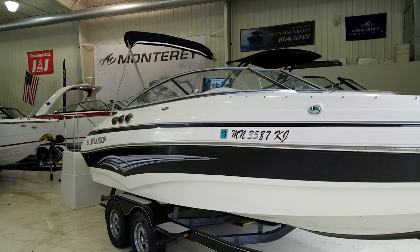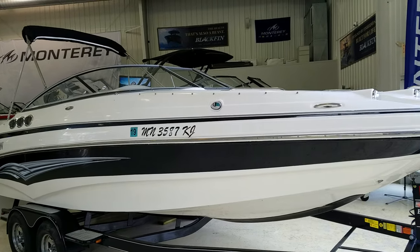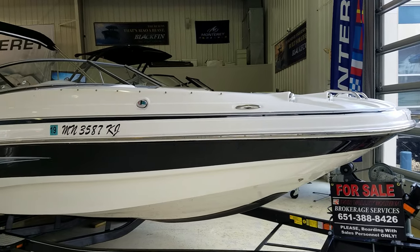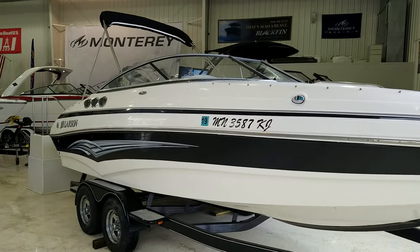Hi, Zach Pater here, River Valley Marina, River Valley Power and Sport of Red Wing. What a neat boat to take you through today. This here is a Larson 2007 23 Escape. A neat boat — we're going to dive right into it here.